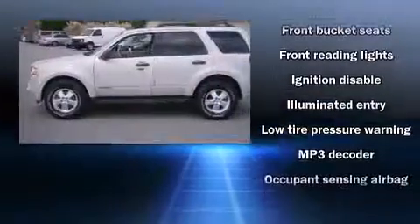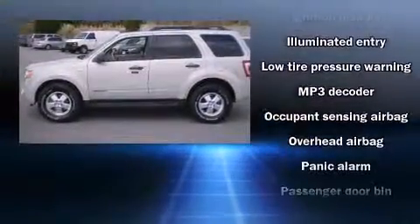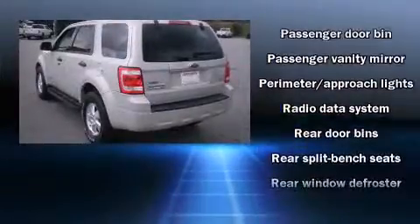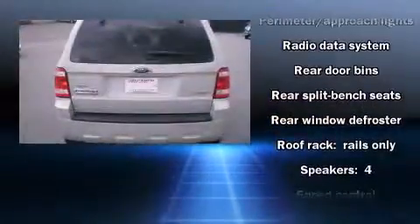This model accommodates five passengers comfortably and provides features such as front and rear cup holders, a tachometer, rear wipers, and air conditioning.